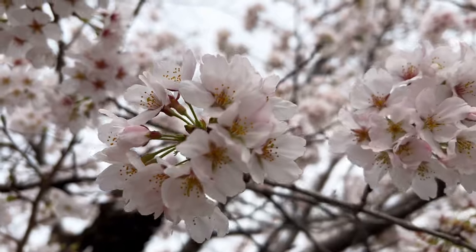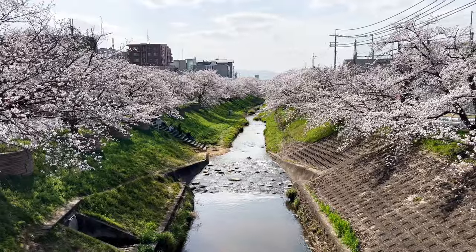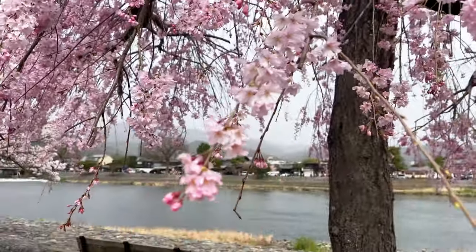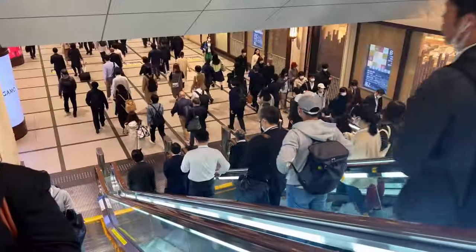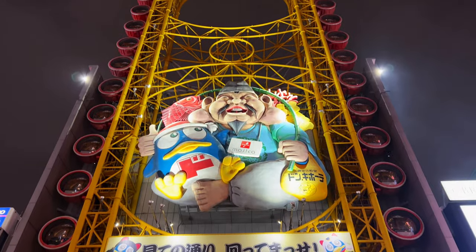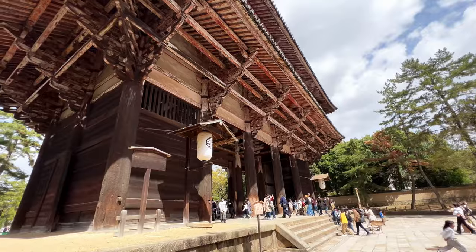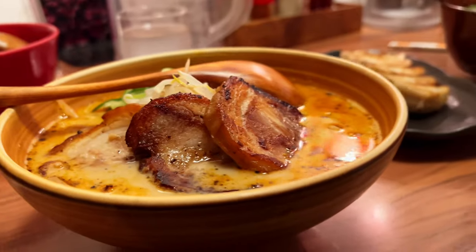Sakura. Lots and lots of sakura. That's what you'll expect in this video as we traverse through the Kansai region of Japan to hunt for the best spots to find them. Hi, my name is Sean and welcome to this vlog. In just four days, we cover three major cities — Osaka, Kyoto, and Nara — to show you the best attractions in each city.